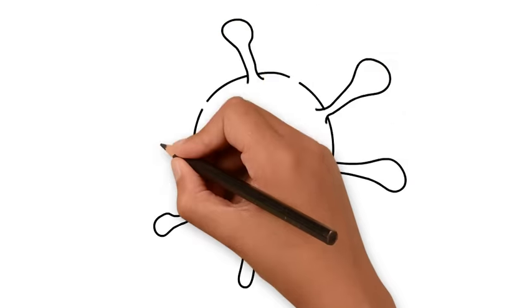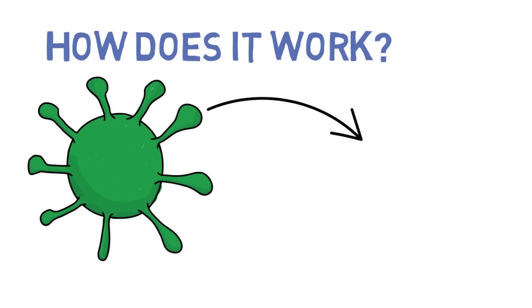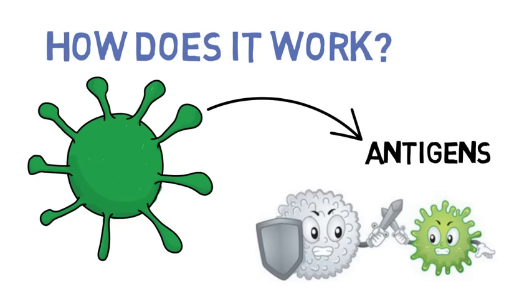The immune system recognizes the presence of bacteria or viruses by identifying specialized proteins on their surfaces called antigens. If the immune system detects a threat, it activates an immune response, which attacks the foreign body.